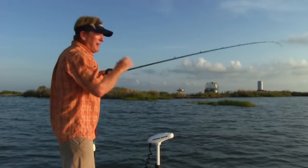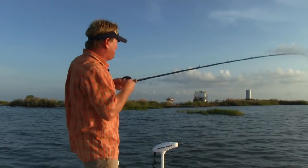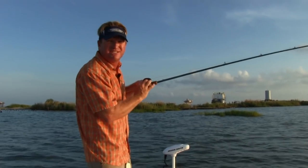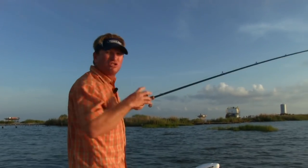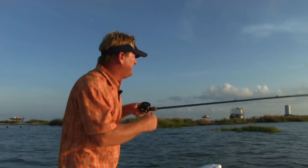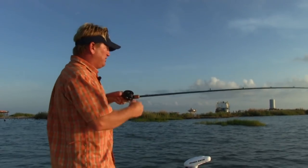I'm at this island out of St. Bernard Parish, but anywhere along the Gulf Coast or the East Coast, when you have island structures like this, they're all the same. What I love to do is come up to these structures with topwaters, because early morning low light conditions will always favor using a topwater.